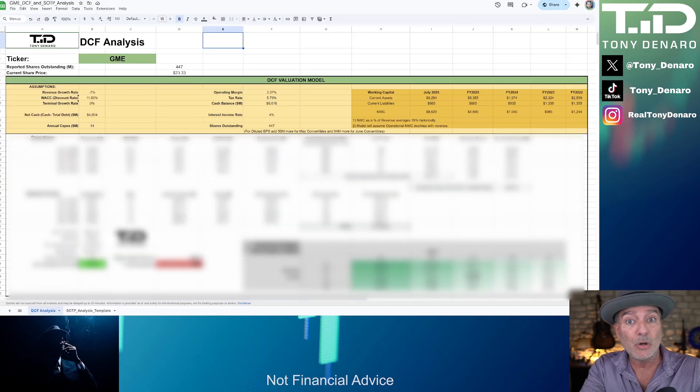Every DCF model starts with your assumptions. For GameStop, we're primarily looking at the revenue growth rate — or declining revenue rate in GameStop's case — the WACC, which is the weighted average cost of capital, and the terminal rate. Revenue growth is how much sales might rise or fall annually. Weighted average cost of capital is the discount rate, which reflects risk related to the investment. And the terminal rate estimates the long-term growth of the company's free cash flow beyond the five-year period that we're modeling here.